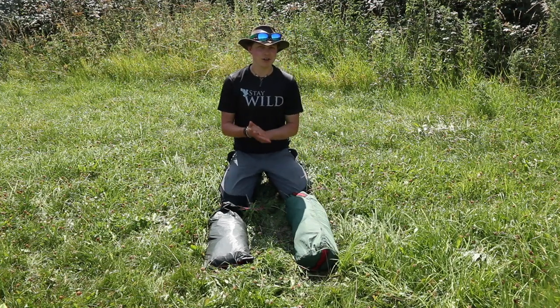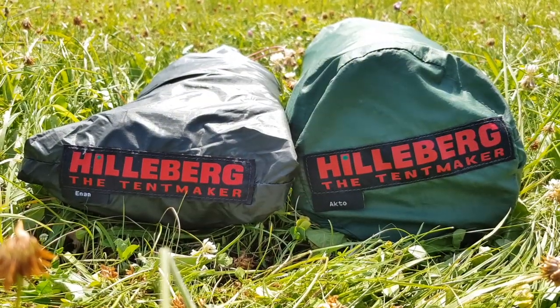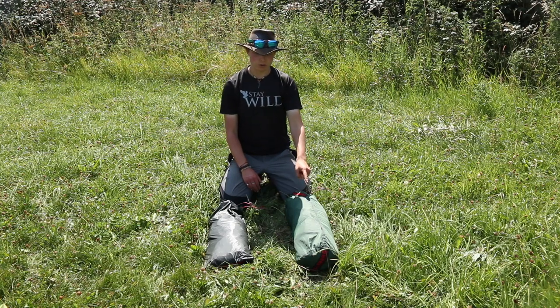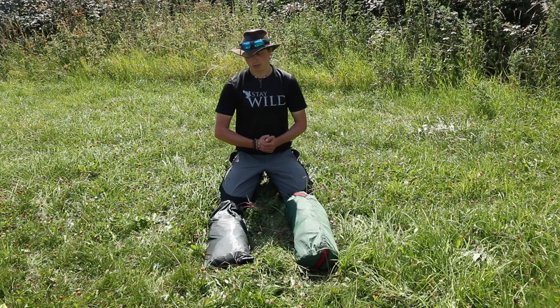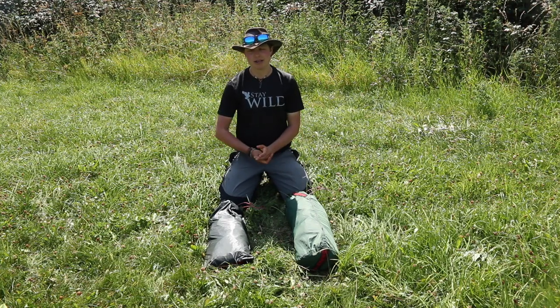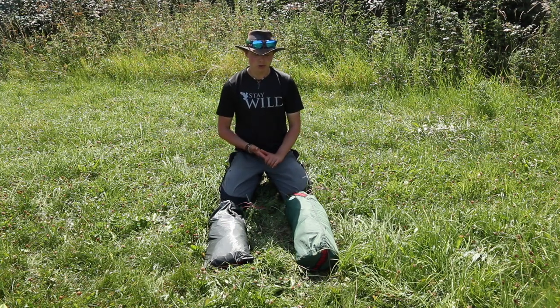So today we're talking tents — specifically we're going to be reviewing the Hilleberg Enen versus the Hilleberg Akto. I'm a long-term Akto user; this one's probably got about 4,000 miles on the clock with me, about three to four years. And the Hilleberg Enen came into my life about seven months ago and it's probably got about 400 miles with me so far this year. I thought I'd have a chat about the similarities and differences between these tents and how I've got on with each of them.